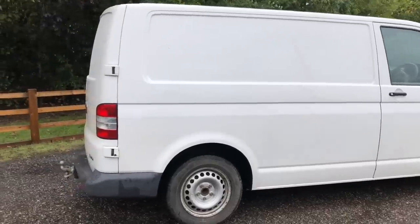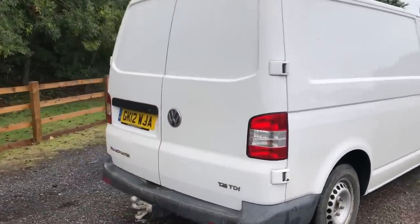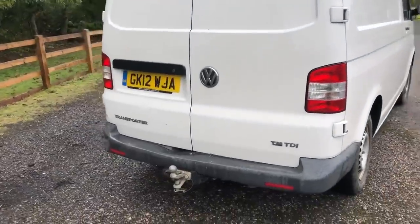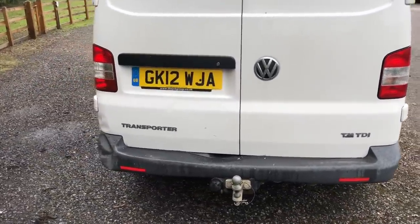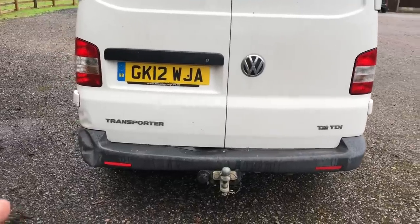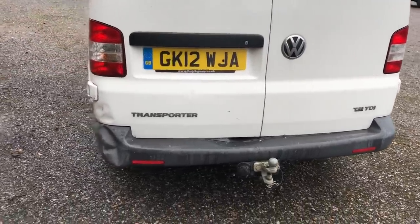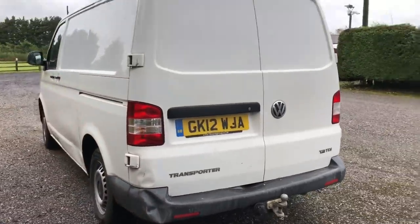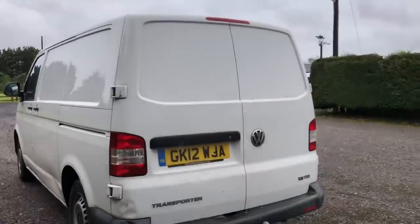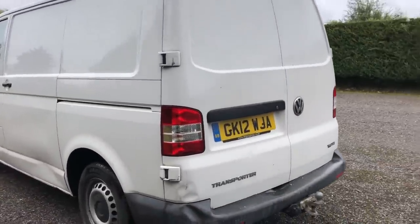Moving around to the back is where it has got a few marks. We've got the back bumper — we'll probably have a go at repairing that, or we may even just get a replacement bumper. Warming it up you could get it out to a degree, but it's got a little bit of damage on the corner of the bumper and again on the back door. The rest of the back doors are in quite nice condition.